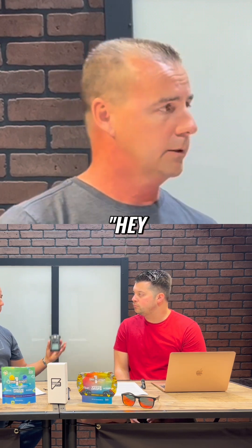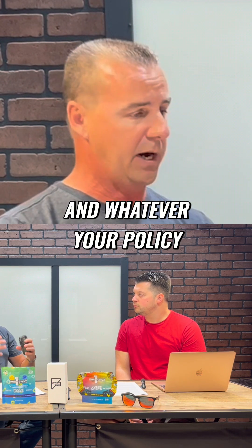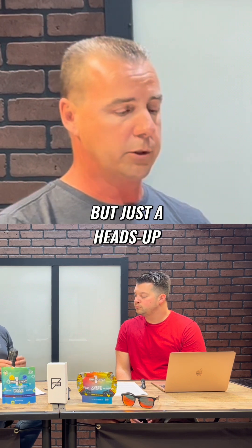So if you're with a partner, we're going in together. 'Hey Tyler, I just want to let you know I'm getting two or three parts per million now. Just a heads up.' And whatever your policy is with masking up, that's your department policy.